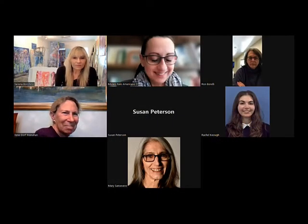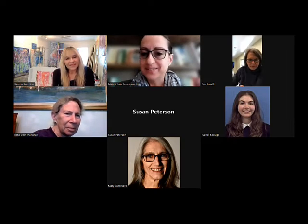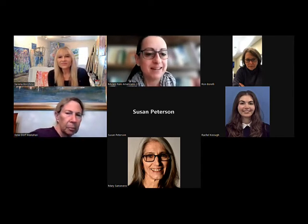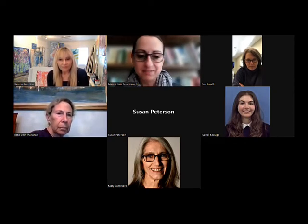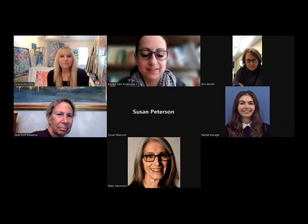Welcome everyone — good morning to our west coast guests and good afternoon to our east coast guests. My name is Bianca Friundi; for those who don't know me, I'm the curator of the Italian American Museum in San Francisco, and on behalf of the whole museum I would like to thank you all for joining us today.